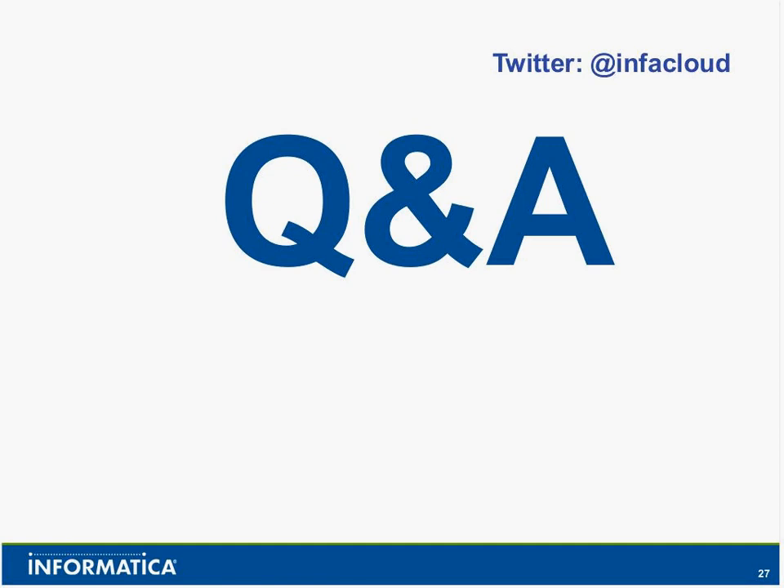There's a question that came in: Are there any plans for cloud integration templates with Workday? The answer is definitely yes. Please keep in touch and we'll give you updates on how that's progressing. Ladies and gentlemen, that does conclude our meeting for today. Thank you for your participation. You may now disconnect.